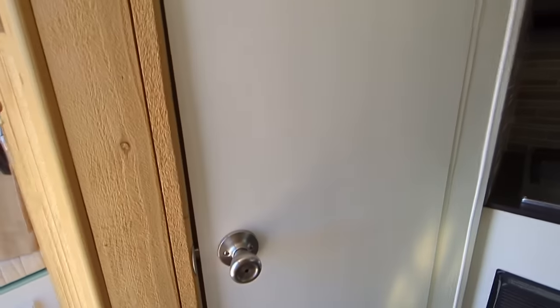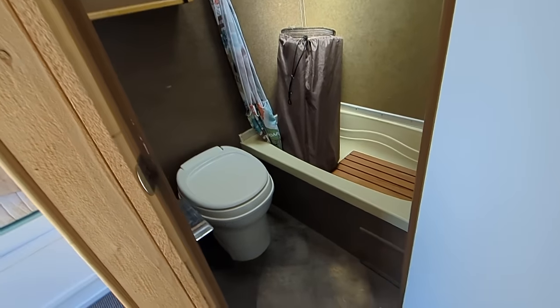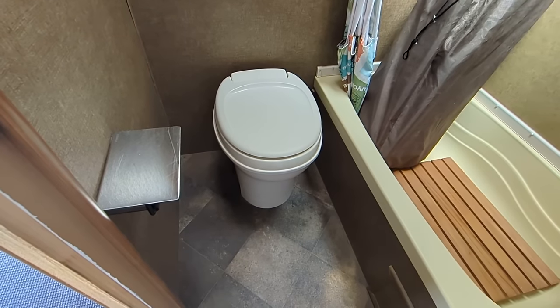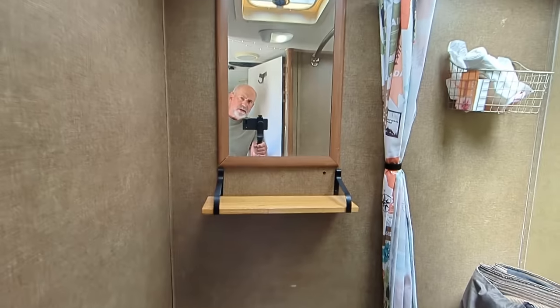Let me take you to the bathroom — you're missing out, Tim, I'm telling you. There's the toilet. It ain't no porcelain toilet, but it's a toilet. Wife sure does like it. Here's the mirror.